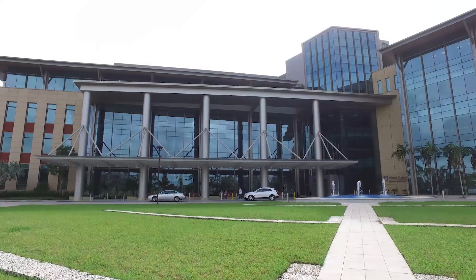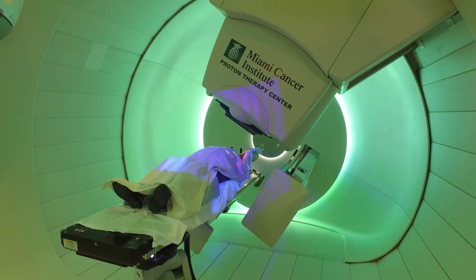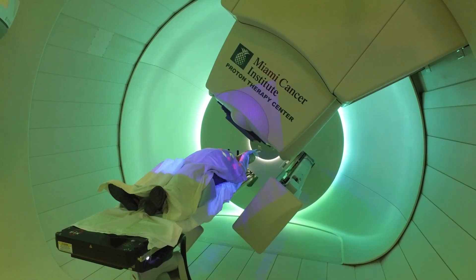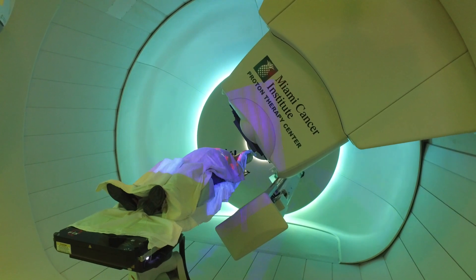There's a growing interest to use proton therapy for breast cancer, especially left-sided breast cancer. We are part of a national study called RADCOMP, and it's a randomized study between proton and conventional radiation. Proton therapy is different in the sense that we send the radiation into the breast, but we stop the radiation before it reaches the heart.